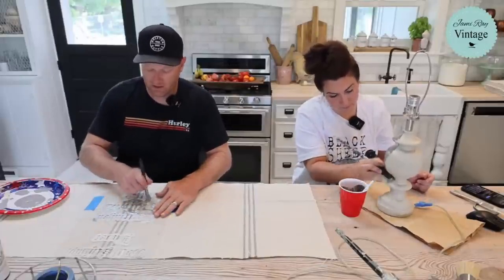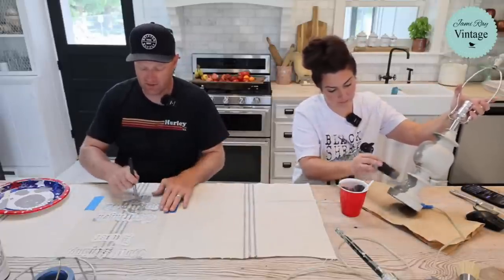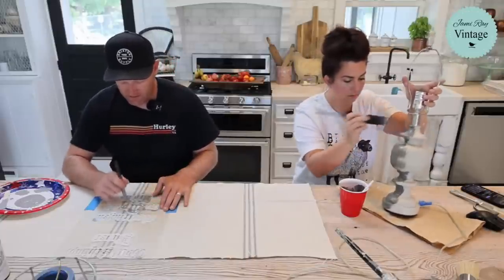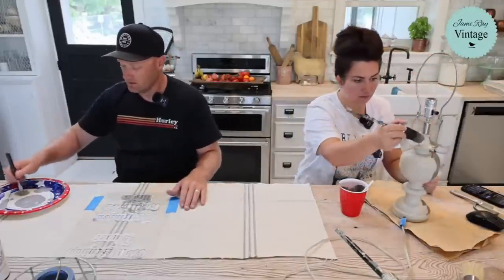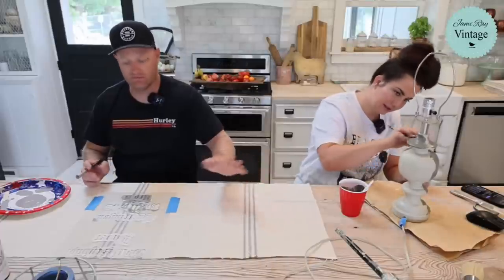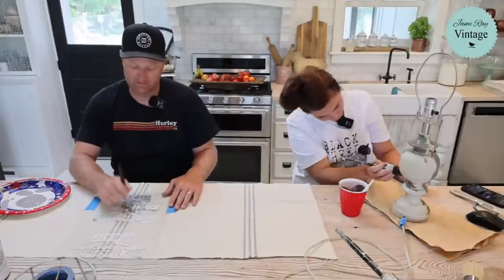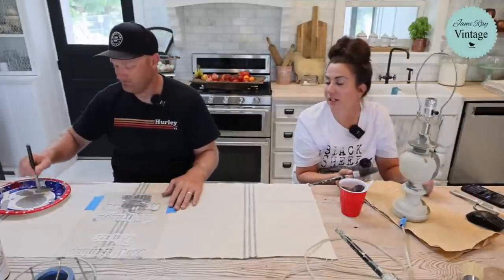For stenciling fabric, you want to be a little juicy with your stencil brush — not so juicy that you're losing the details and mushing underneath, but enough that it'll absorb into the fabric. I'm going right over the top of the stripe, then like Jamie said we'll put the stripe in the middle. I realized we can use all the little scraps for banners or the thousand other things we do with grain sack fabric.